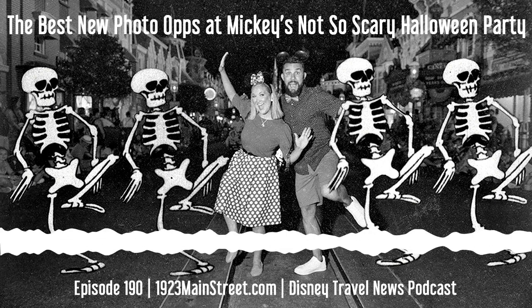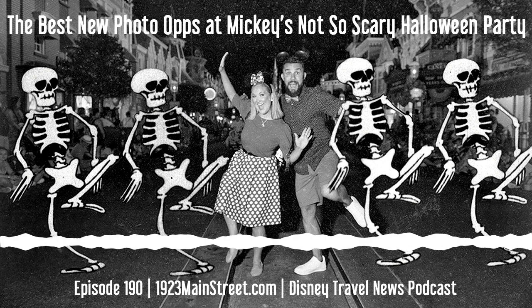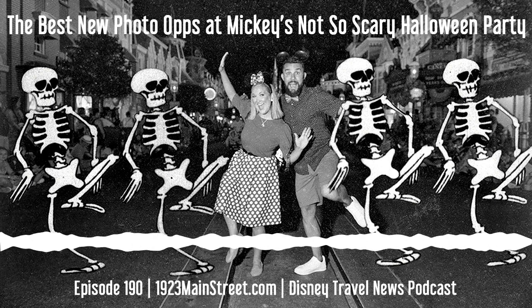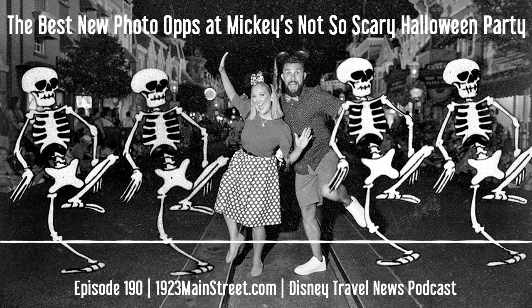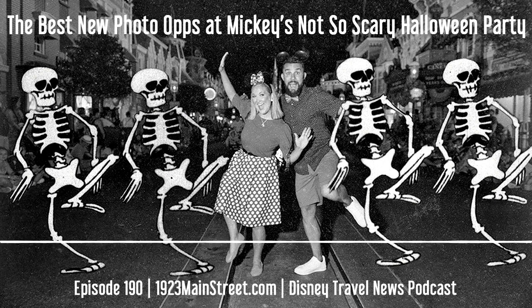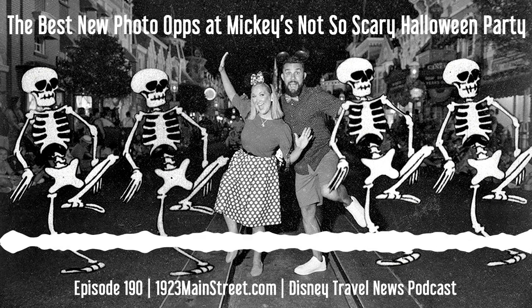Disney has finally announced their new scary photo ops for Mickey's Not-So-Scary Halloween Party. We are here now at Walt Disney World, so next week we will have some interesting topics to discover as we are looking at a number of things on site, and one of the main things we're doing is visiting this year's Halloween party 2023. Today we're going to talk about some really cool photo opportunities — old favorites and new ones that you can get yourself into if you're heading to the party this year.